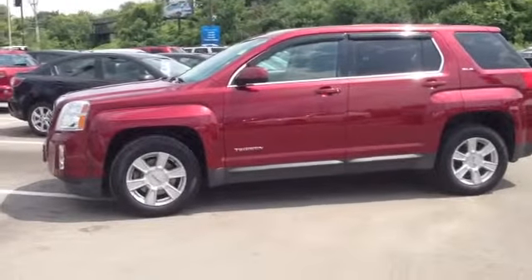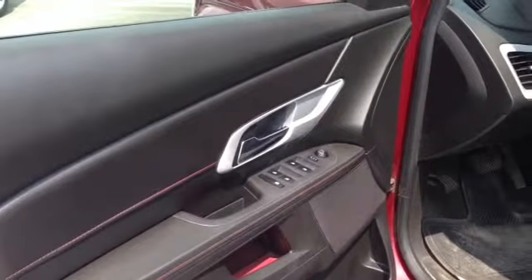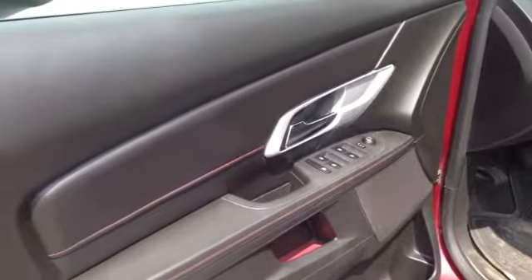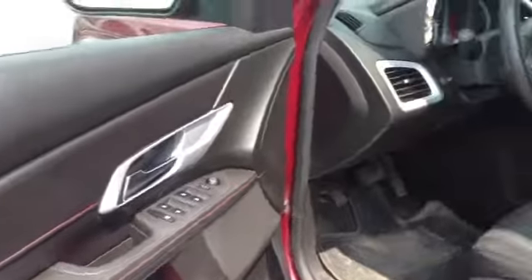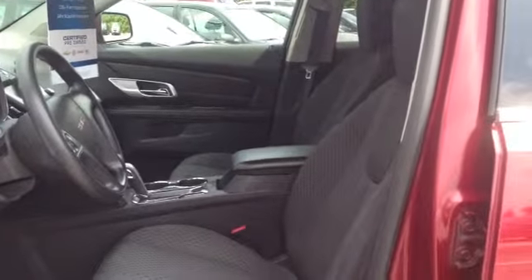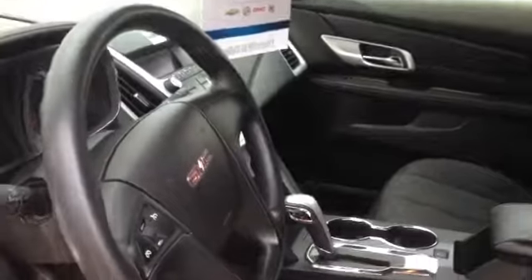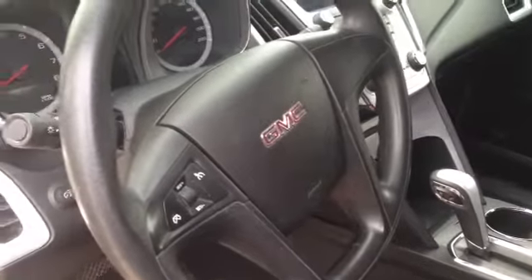Let's go take a look inside now. As you can see on the door, you have your controls for power windows and power mirrors. Inside, you have large bucket seats, which are power seat adjustable. On the steering wheel, you have your controls for cruise control.